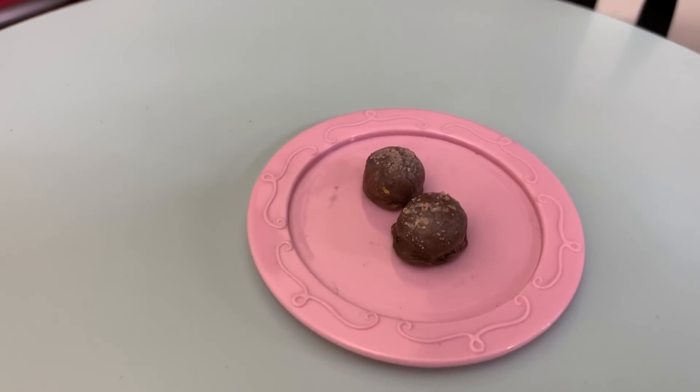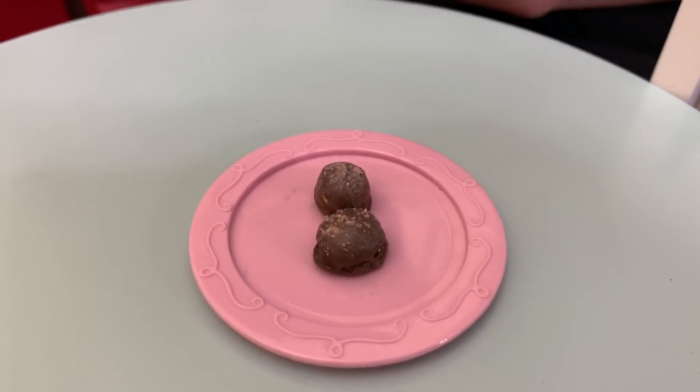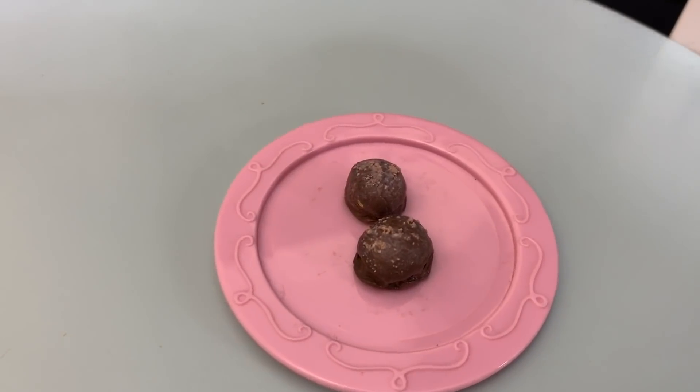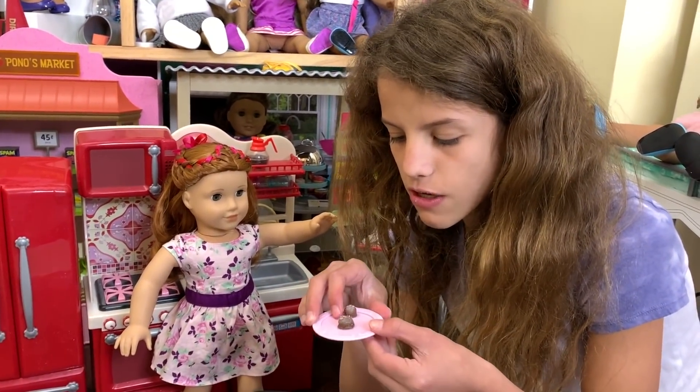These are adorable little chocolate bonbons, and they have something on the top which adds extra detail. I love bonbons — if you didn't know, they're kind of like ice cream with chocolate over them. I really like these, they're just so cute.